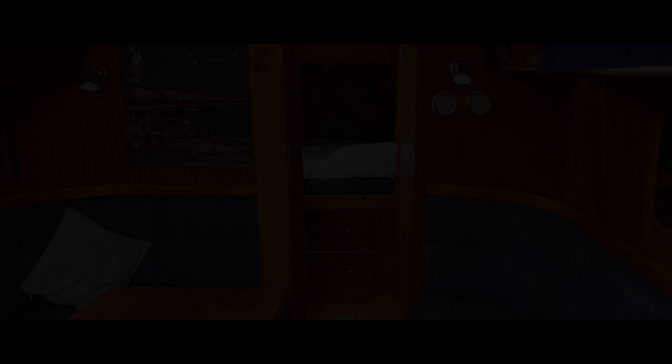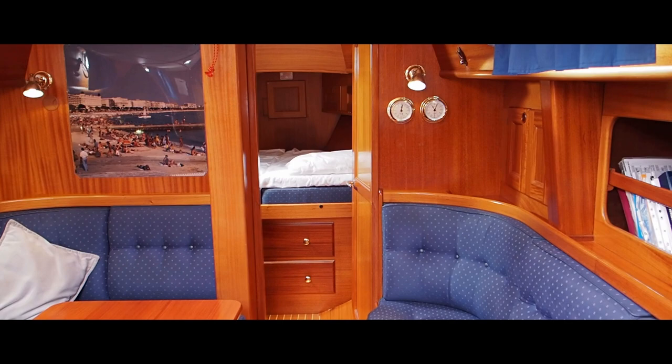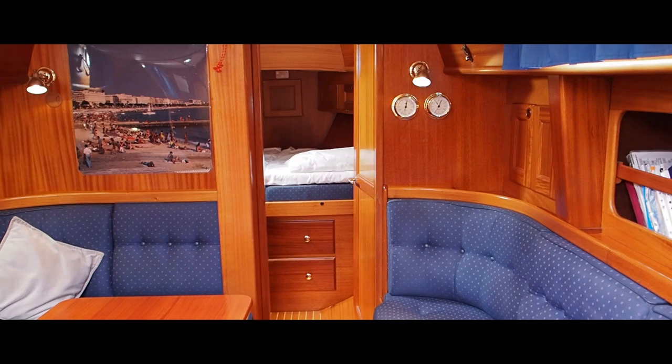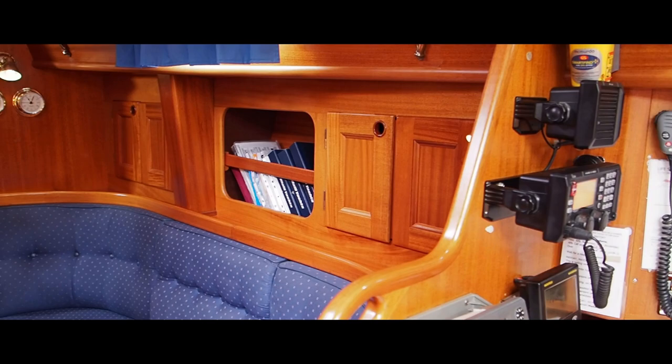I'll take you down below and we'll have a look at how she's laid out. Down below on Manyana, she's well set up for long distance cruising - as I mentioned on deck she has a hydrovane and wind generator - but she's also easy to handle. She has a bow thruster and is comfortable below. She has heating - Eberspächer heating - so I'm going to give you a little tour down here.